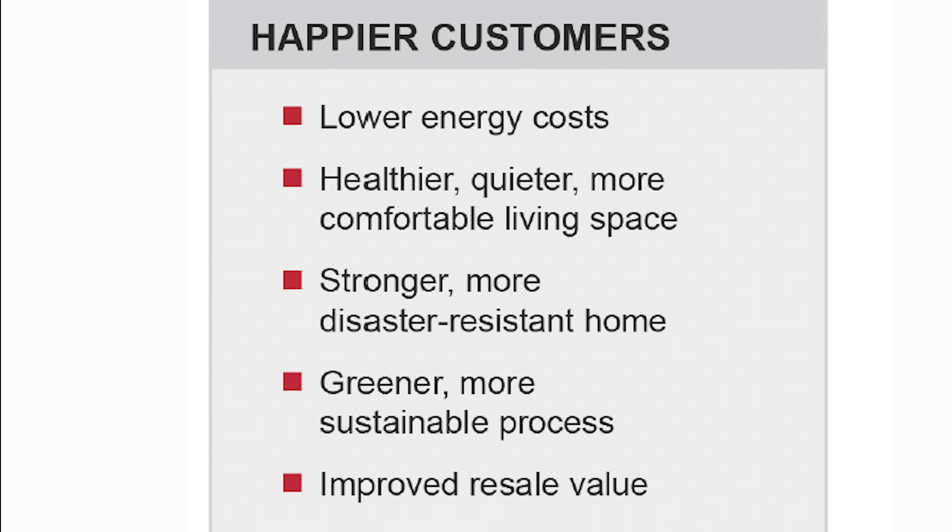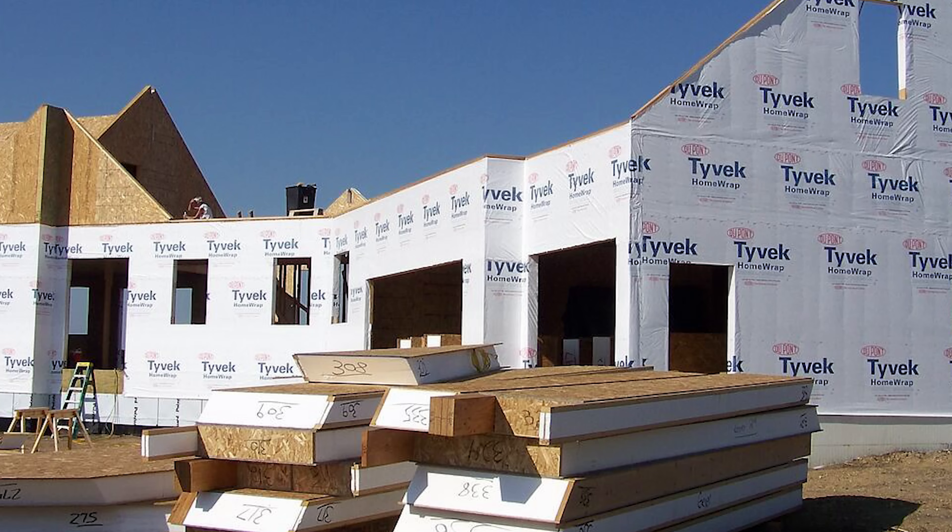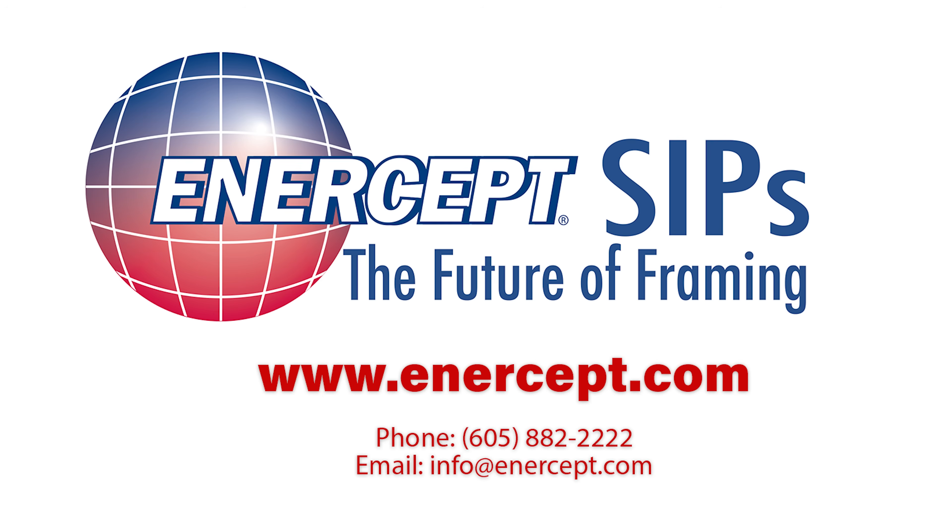Intercept SIPs offer structural integrity, thermal performance, and faster construction timelines, all with one panel size for walls and roofs. It's rare to find a product that balances performance with simplicity, but Intercept SIPs check all the boxes.